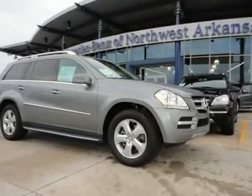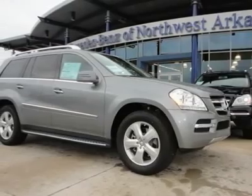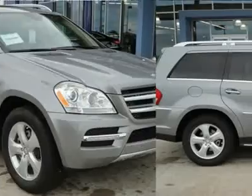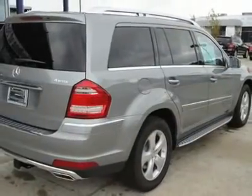You'll love this 2012 Mercedes-Benz GL Class. This is a car you'll want to take home. With 5 miles, it features automatic transmission and an exterior color of palladium silver metallic. Call us and be the first to open the car door today.